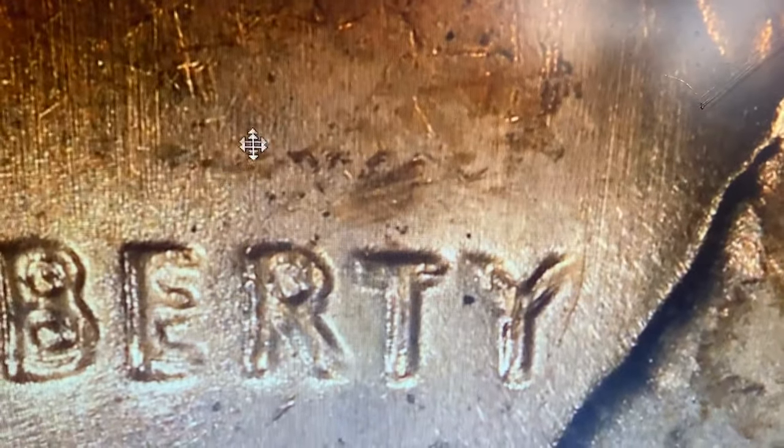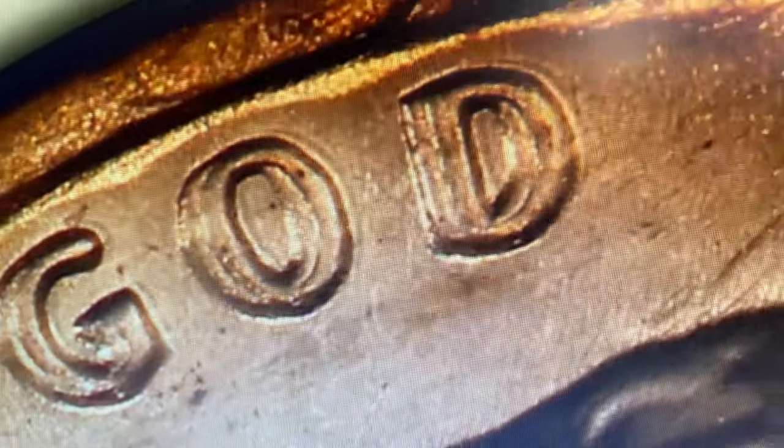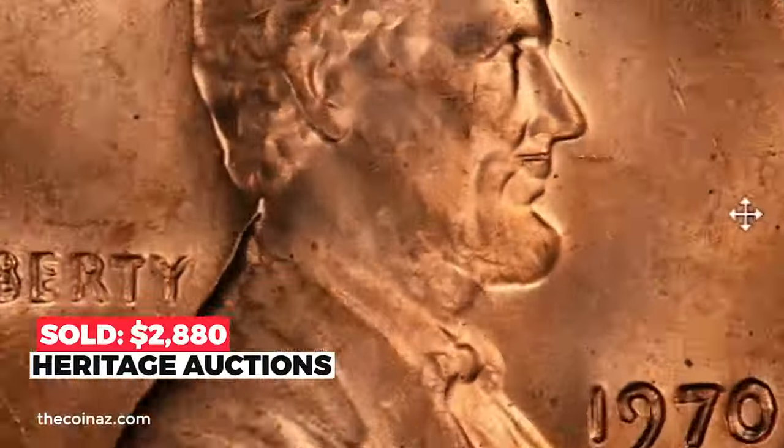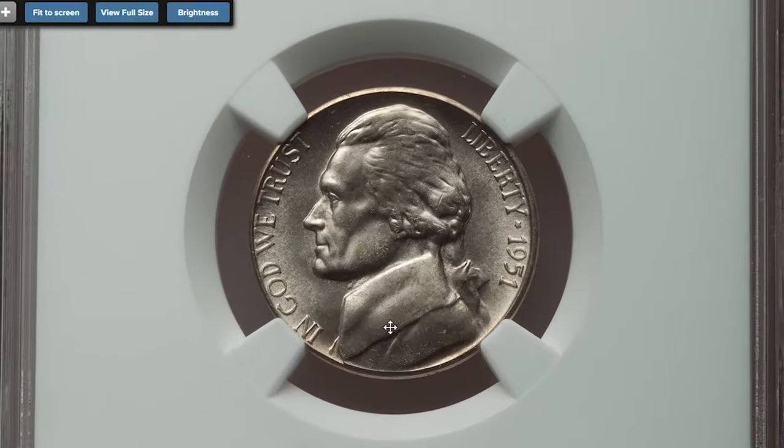This copper near-gem is fully red and strongly detailed, with ticks on Lincoln's forehead and near the mouth. The fields are generally clean. It sold on August 26, 2022 for $2,880 at Heritage Auctions.